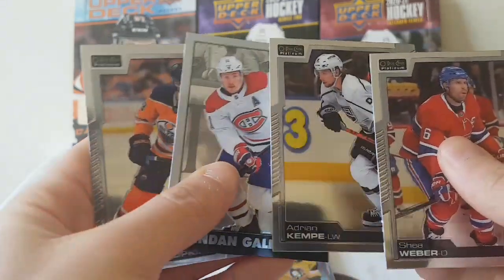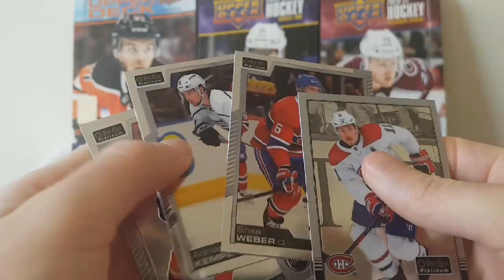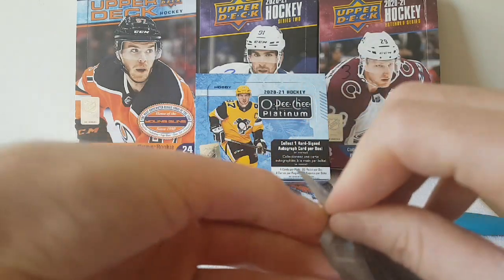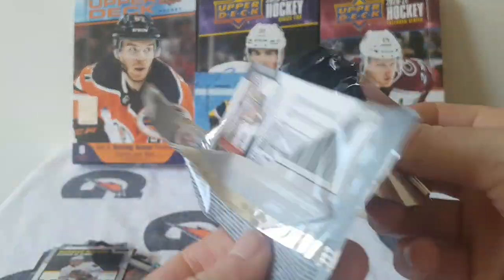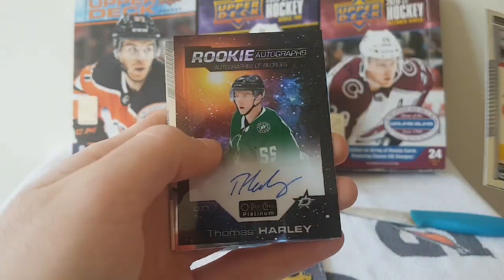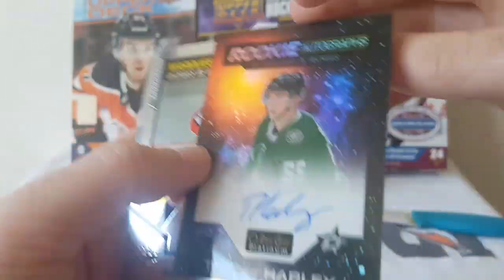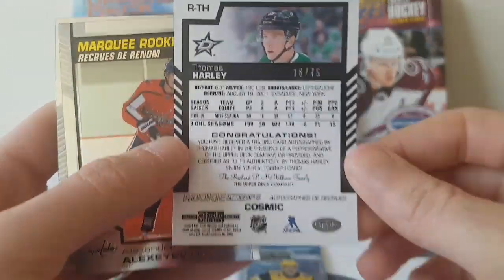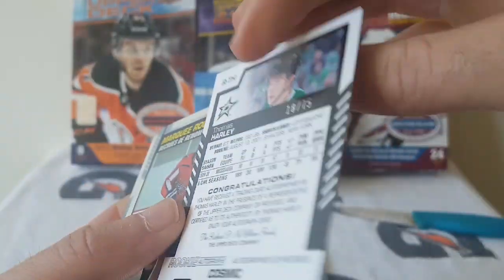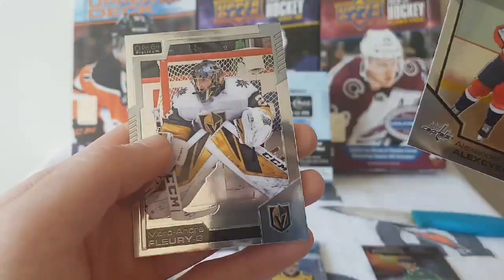And we have a Retro — the Retros are pink in the back, so it's kind of a base pack. Two packs left: Pierre-Luc Dubois, and Rookie Autographs of Thomas Harley — this one is nice, numbered out of 75. This is the brand new Cosmic card, autographed by Thomas Harley. Alexander Alexeyev and Marc-Andre Fleury.